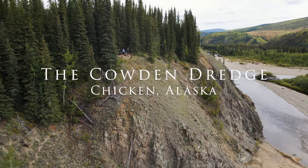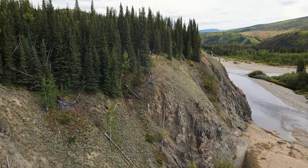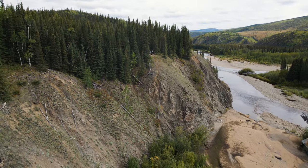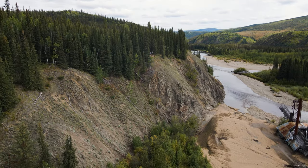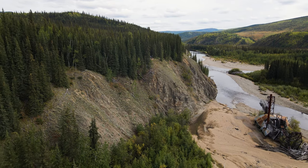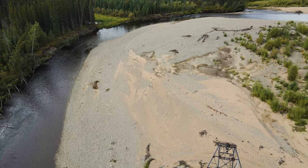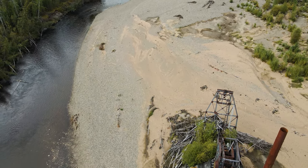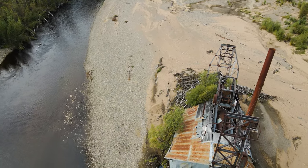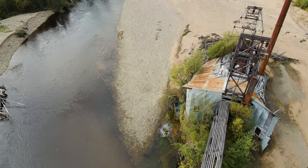Little seems to be known about the dredge's origin. It's known that it was brought here in 1937 and it was operated only one and a half years. First it was powered by burning coal and later by burning wood. If you want to read more about it, search the internet for Cowden Dredge or Mosquito Fork Dredge — that's how it is called today. Some people also call it Lost Chicken Dredge.